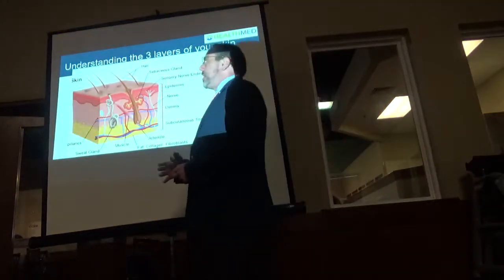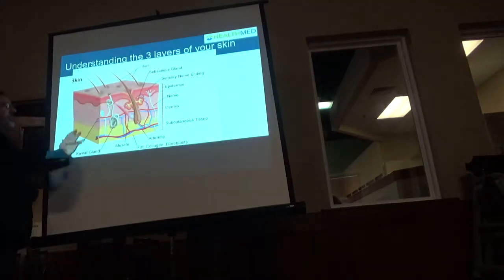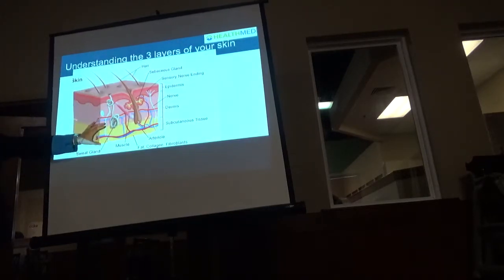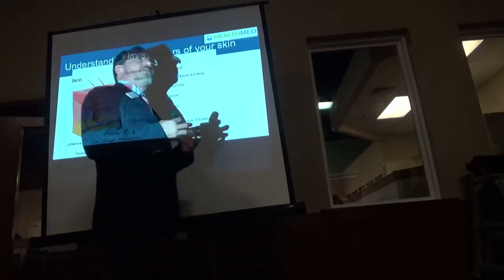It's important to understand the physiology behind our skin. It is our largest organ. The top layer keeps us safe and keeps foreign antigens and germs out — that's called the epidermis. Then you have the dermis, then the subcutaneous layer, which has arteries and veins running through it — and that's protected by fat.